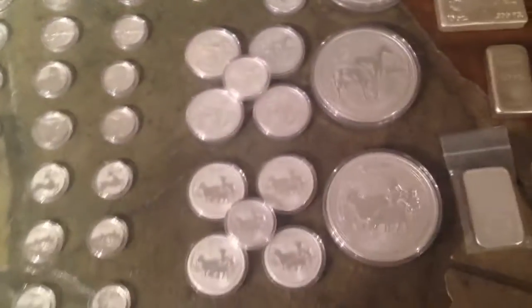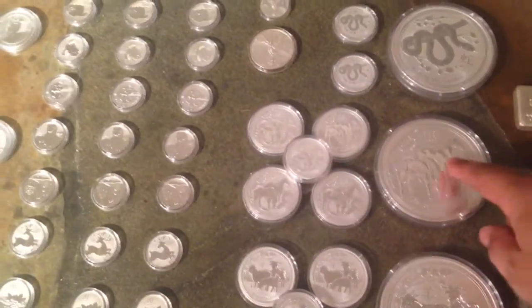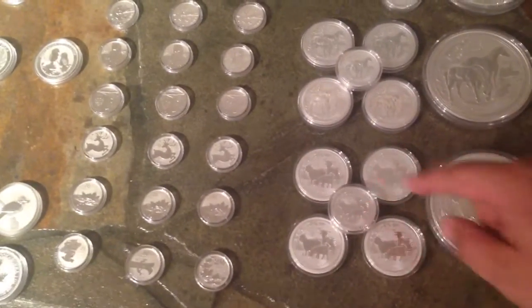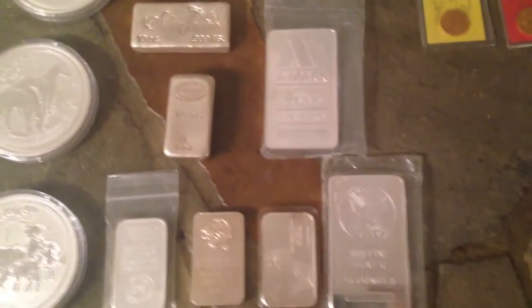Here are my Australian lunars: starting with the Year of the Rabbit in one-ounce only, then 10-ounce and half-ounce coins. When I got more into them I picked up one-ounce and half-ounce sizes — so for the Horse I have four one-ounce and one half-ounce, and for the Goat one 10-ounce, one ounce and one half-ounce. Then there are various 10-ounce bars: Scotiabank, Garisopa, first-edition Year of the Horse, a Mark bar, and a Sunshine Mint bar.